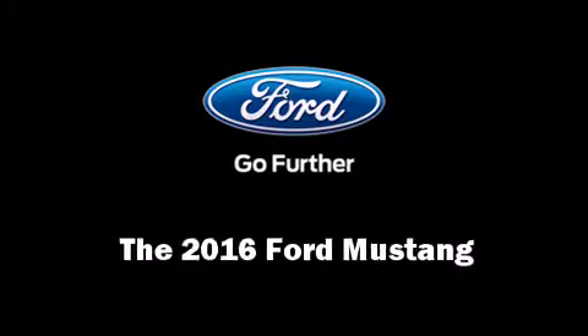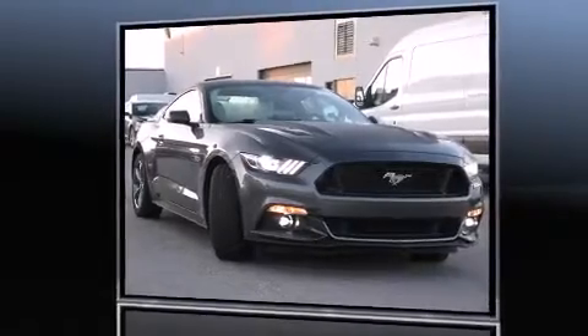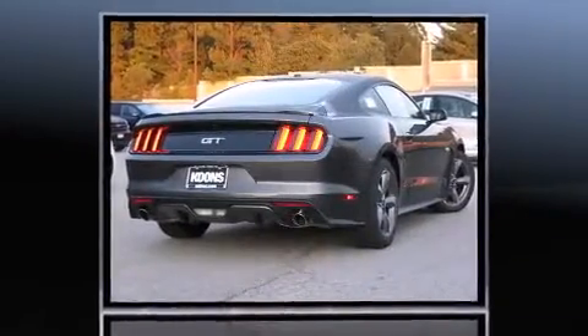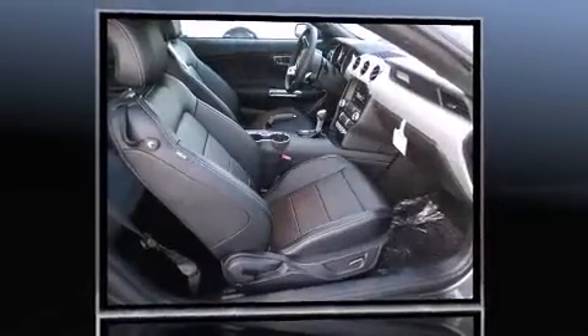The 2016 Ford Mustang — this two-door, four-passenger coupe offers the latest in technological innovation and style. Ford made sure to keep road handling and sportiness at the top of its priority list. It features an automatic transmission and rear-wheel drive.